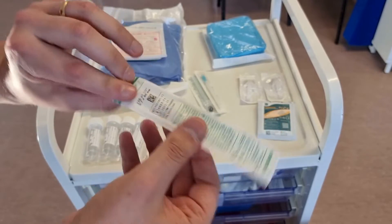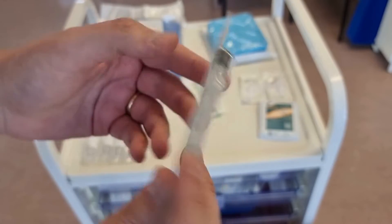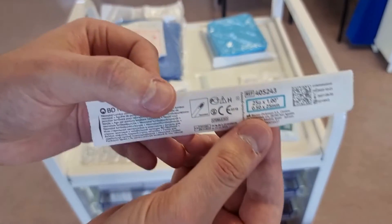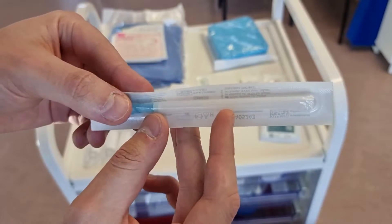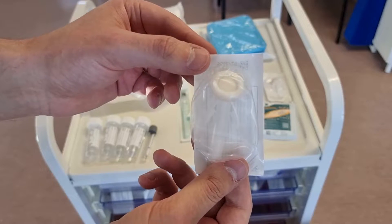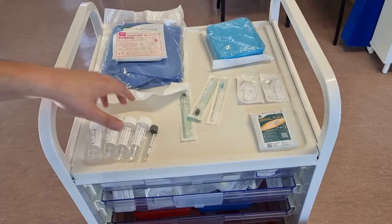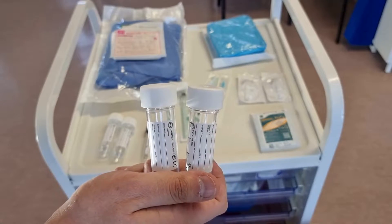Here we have the 22 gauge black needle, which is likely to be sufficient for the vast majority of our neonatal population. It is 1.5 inches long — we will show it out of the packaging in a moment. Depending on your location, you may also have the 25 gauge blue needle, which is a lot smaller. This is likely to be more beneficial for the extremely preterm neonate, or for those in whom the 22 gauge needle was previously unsuccessful. We have chloroprep swabs or an alternative cleaning solution dependent on the baby's gestation, and a premier pore dressing for the baby's back after the procedure. Finally, we have four sterile white-topped containers — check if you need others.